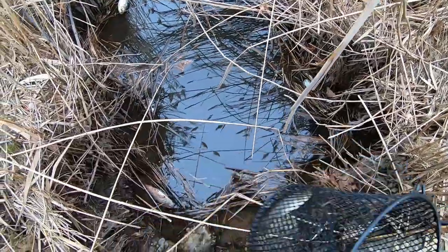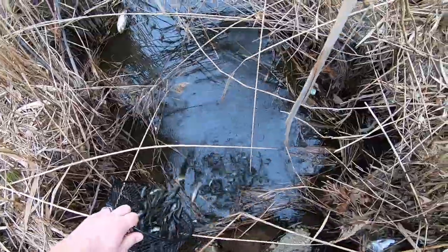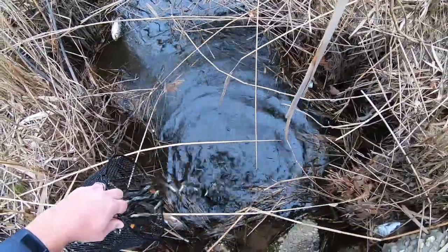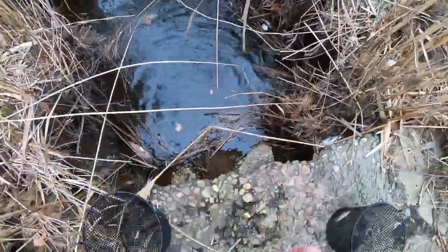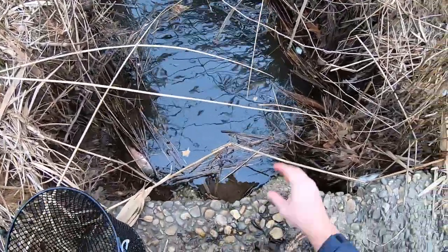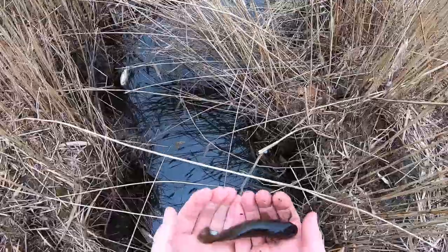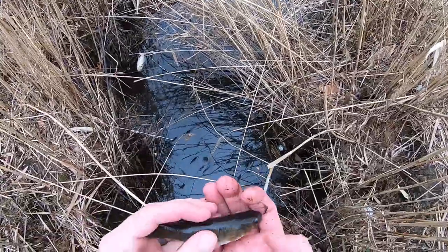All right, this guy is my biggest one and I'm going to release all the rest here. There we go. And any stragglers too. All right, and this guy here is the biggest one. It's crazy how big these fish get.